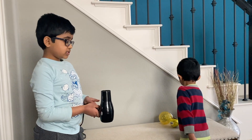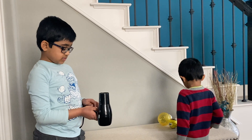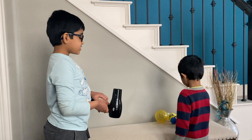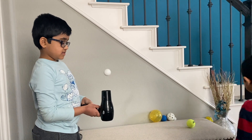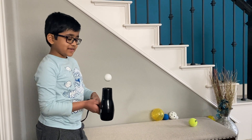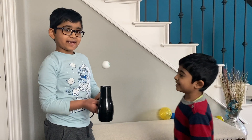We're going to do the ping-pong ball first. Vian, can you put the ping-pong ball? Whoa! Look! It's going spinning around!